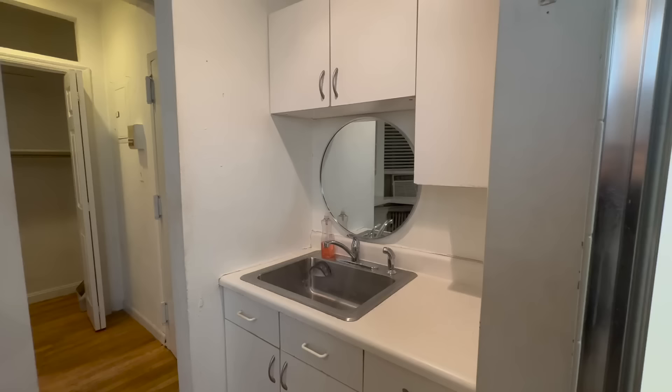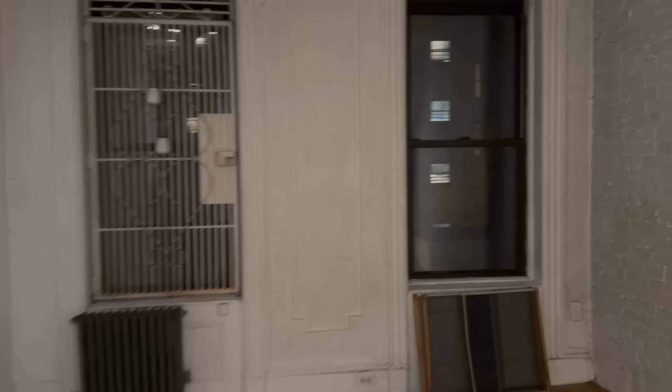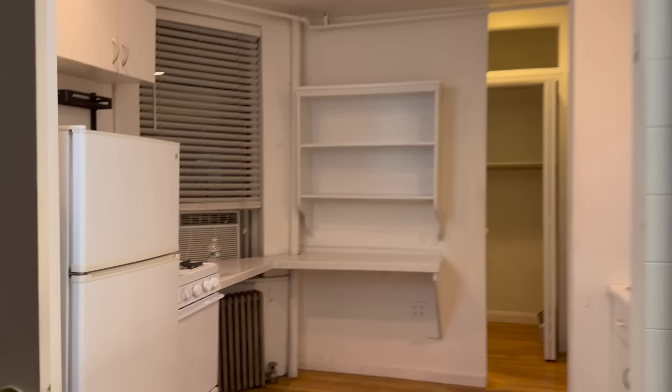Oh my gosh, this apartment in Soho literally had my heart. It was $2,350. It popped up at 7 p.m. and I texted the broker on my own to see it — it felt like it was meant to be. My aunt and I loved it so much. It was quirky — the shower was actually in the kitchen — but you could not beat the area. It was steps away from a popular restaurant and all major shopping and food. I loved this apartment so much, but it wasn't meant to be.